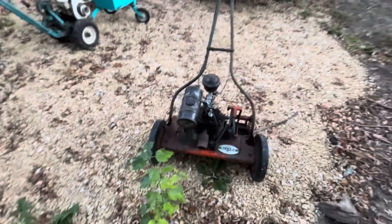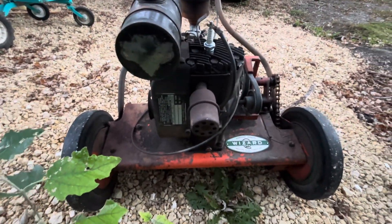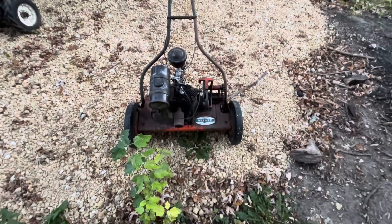Also at the show, I picked up this Wizard Reel mower with a little Clinton on it. It runs, it cuts. Pretty neat little mower.